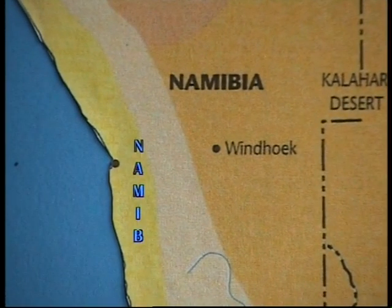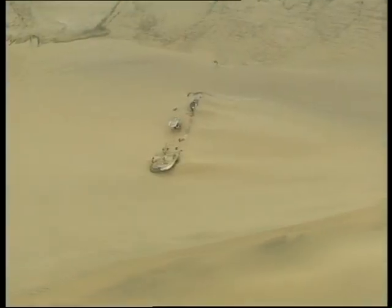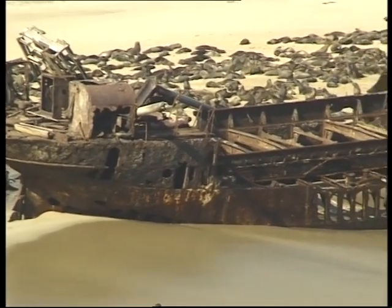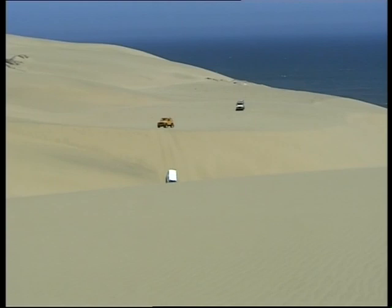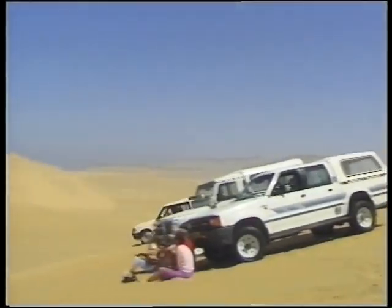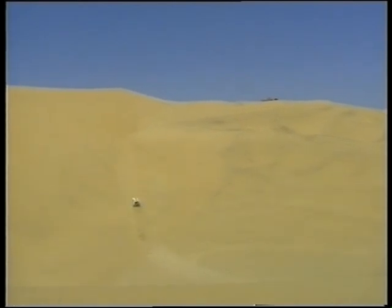A narrow strip along the west coast of southern Africa is the home of the oldest desert in the world, the Namib. We know the Namib for the many ships and their unfortunate occupants who came to an untimely end here, and of course the many seal colonies along the coastline. In recent years it has become popular with 4x4 enthusiasts who come from far to explore this fascinating landscape and to test their driving skills on some of the highest sand dunes in the world.